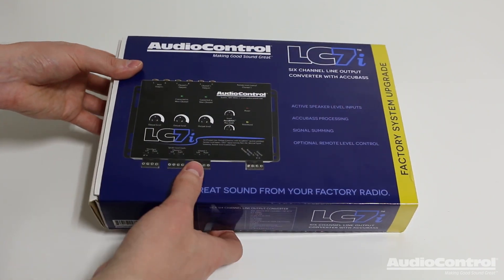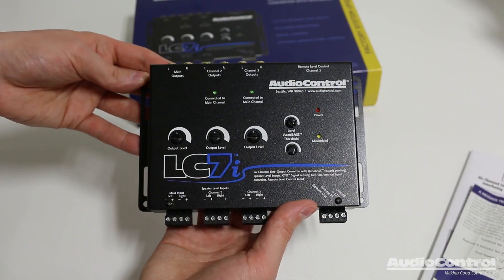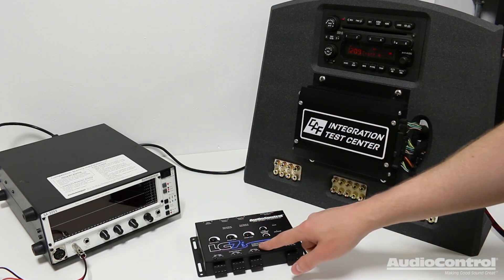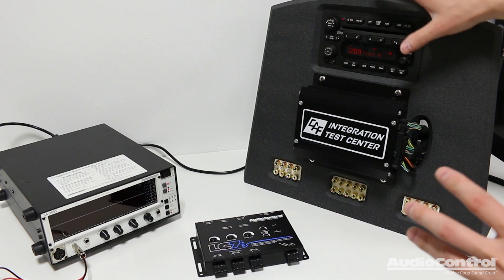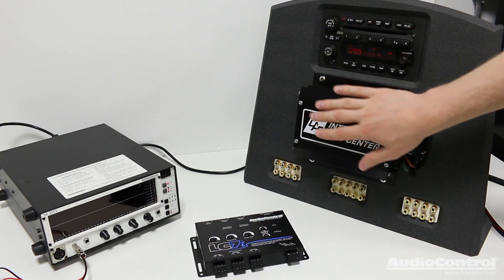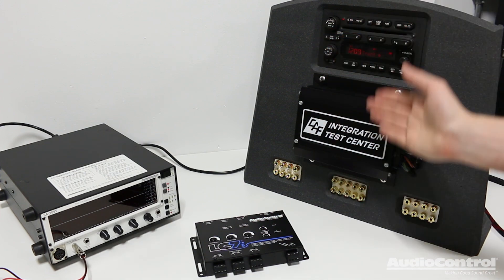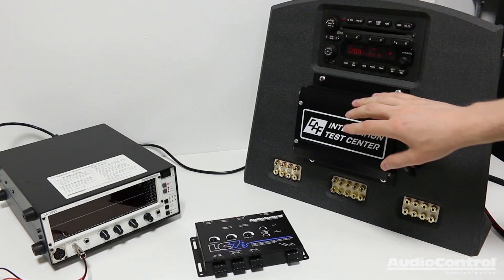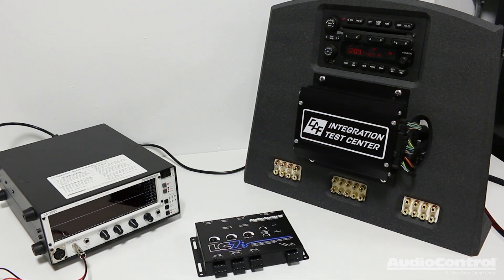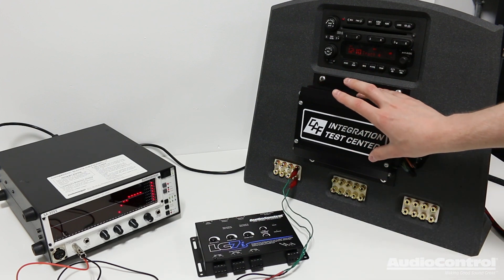Here's the packaging of the LC7i. Inside we will have the instruction manual, the quality control paperwork, and of course the LC7i itself. In order to demonstrate the installation and the capabilities of the LC7i, I'm going to be using this test setup — a factory radio and a factory amplifier outside of a vehicle, powered with a car battery. This is basically a stock sound system outside of the vehicle, and this is what's considered a premium factory audio system.